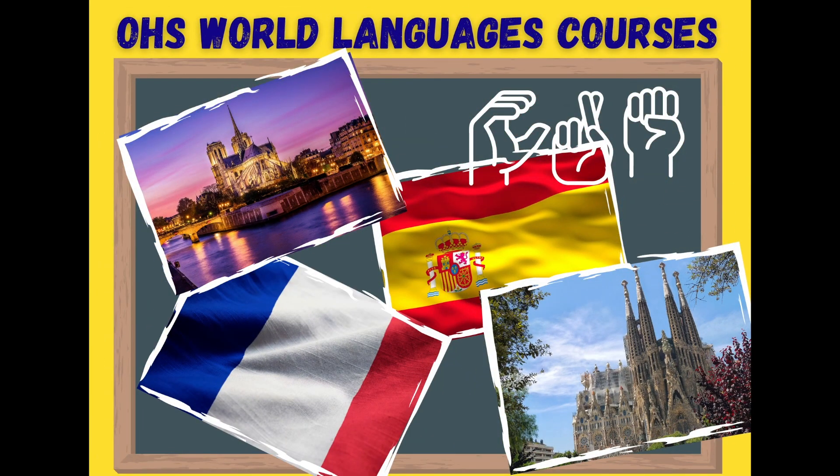Bonjour and hola! Welcome to the Oakwood High School World Languages Department. In this video we will be explaining the course offerings from the World Languages Department.